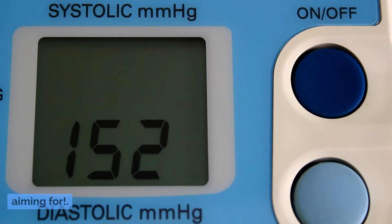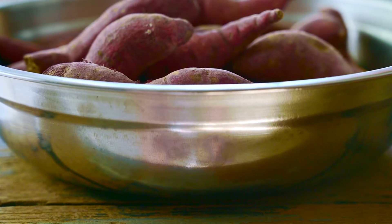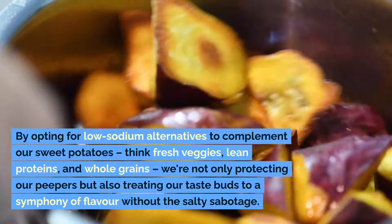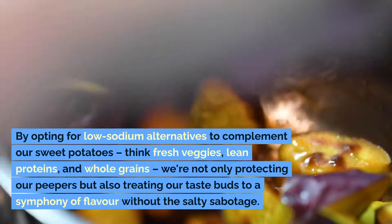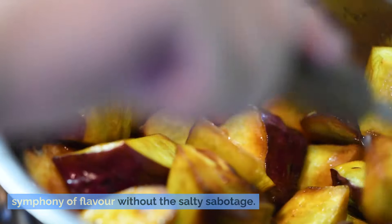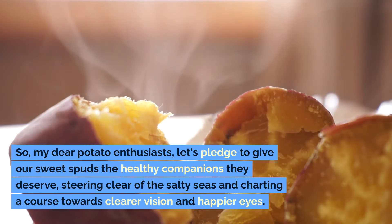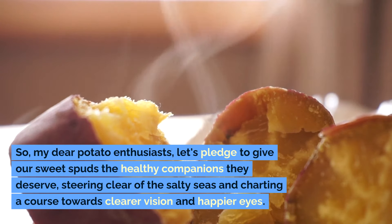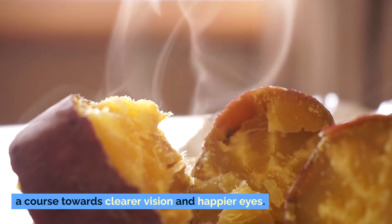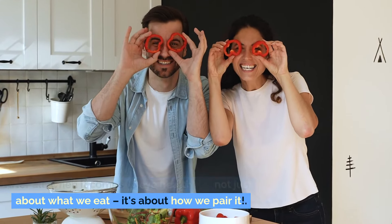By opting for low-sodium alternatives to complement your sweet potatoes — think fresh veggies, lean proteins, and whole grains — you're not only protecting your peepers, but also treating your taste buds to a symphony of flavor without the salty sabotage. Let's pledge to give our sweet spuds the healthy companions they deserve, steering clear of the salty seas and charting a course towards clearer vision and happier eyes. When it comes to eye health, it's not just about what we eat — it's about how we pair it.